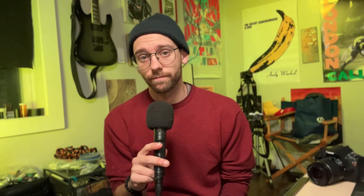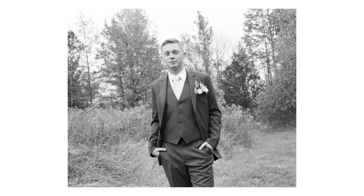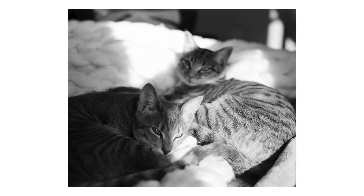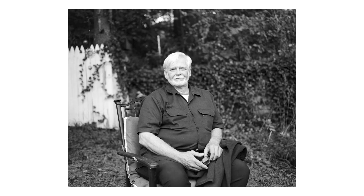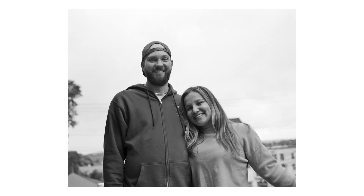I borrowed my friend's Mamiya RB67 and shot a roll of Ilford HP5+, and here are the results. It was my first time using the camera, so I was getting my bearings, mostly taking some portraits of my family at a birthday party as well as some stuff around Brooklyn.